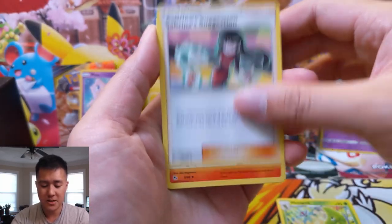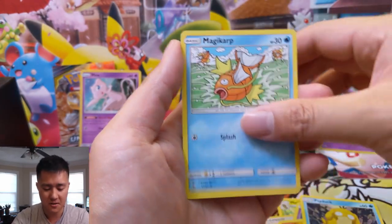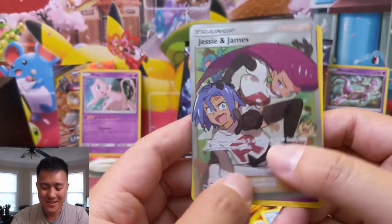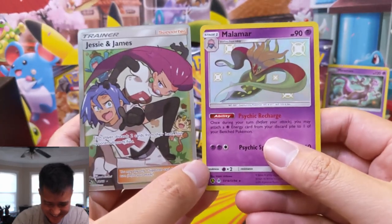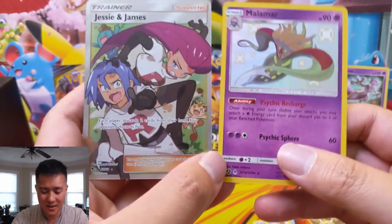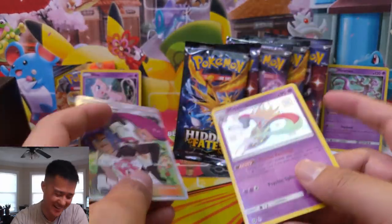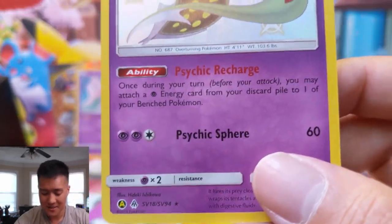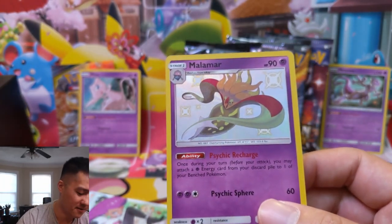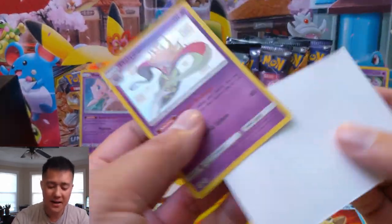For our first pack we have Sabrina's Suggestion, Charmeleon, Ekans — oh, interesting. This is turning out to be a very interesting pack. Whoa! Yes! This is one of the ones that I definitely wanted — Jesse and James! Oh man, did this very similar thing happen when we pulled the Giovanni? This is a busted pack. And Malamar — look at that Psychic Recharge. This card is still used. Let me grab a couple of sleeves and a perfect fit for Jesse and James. Best pack so far.